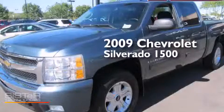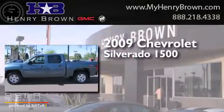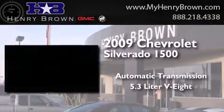This is a 2009 Chevrolet Silverado 1500. This truck has an automatic transmission and a 5.3-liter V8.